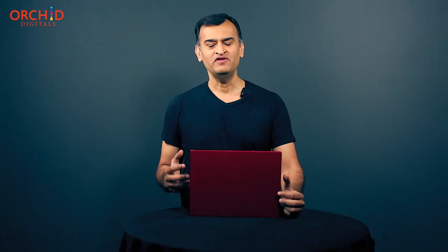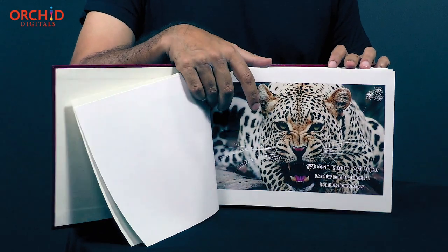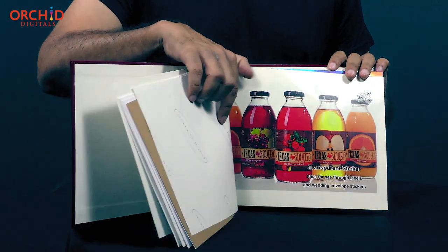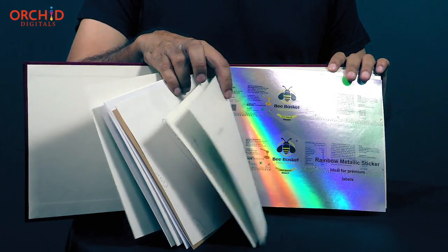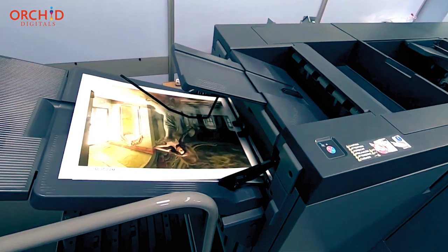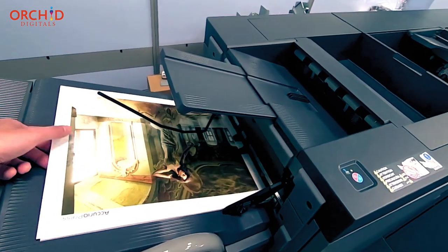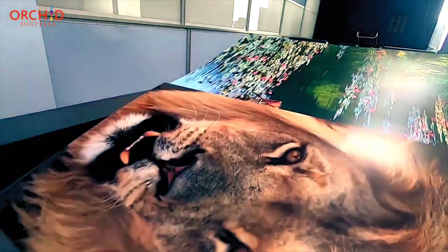At Orchid Digitals, we have an entire album of paper and card varieties for you to choose from. You can browse through a wide variety of coated, textured, and even metallic finished card sheets. Our high resolution digital print presses faithfully render every big and small detail of your images in vibrant color.